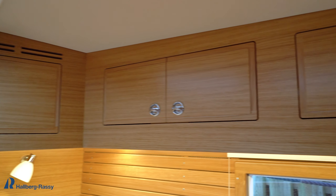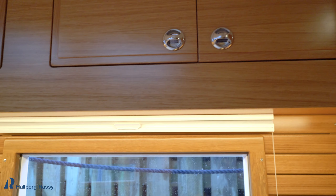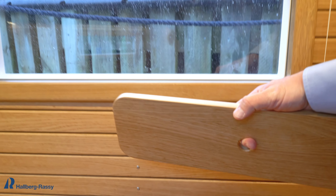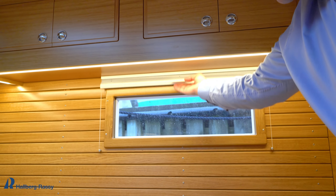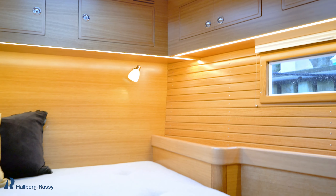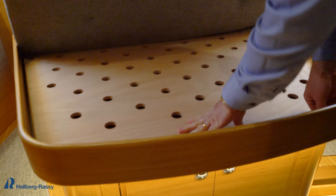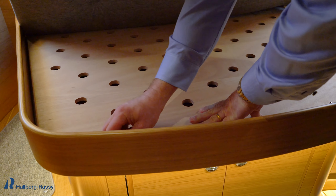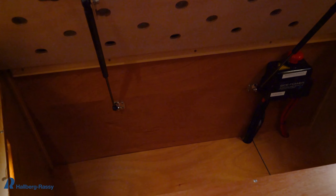Double deck hatches for light and ventilation, hull port lights, and storage even here. Even under the berth it's easy to access the storage — you just have two locks and gas springs, so it is easy to access.